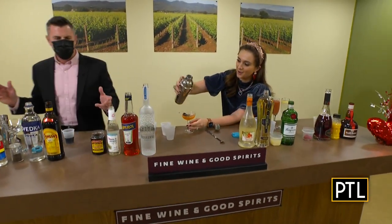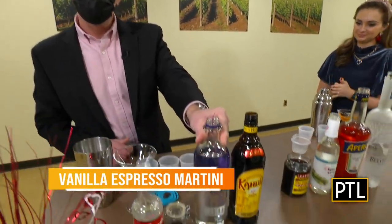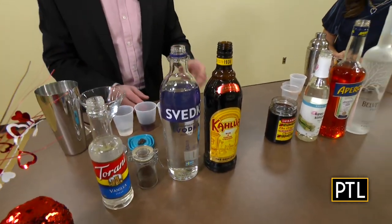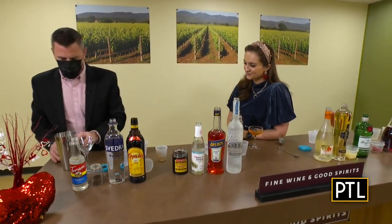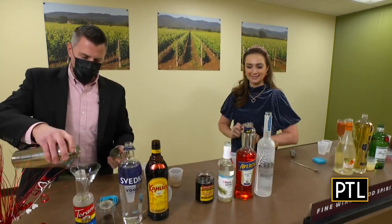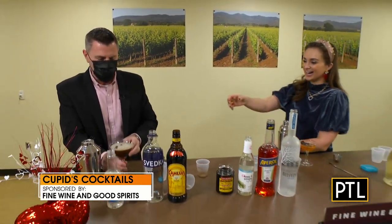Our last cocktail is a vanilla espresso martini. It starts out with one and a half ounces of Kahlúa — a rum and coffee liqueur — one and a half ounces of Svedka vodka, one ounce of espresso, and two and a half teaspoons of vanilla syrup. We shake that in the shaker, pour it into a martini glass, and garnish it with espresso beans that float right on the top.